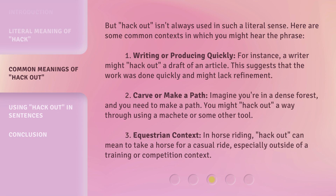1. Writing or producing quickly. For instance, a writer might hack out a draft of an article. This suggests that the work was done quickly and might lack refinement.